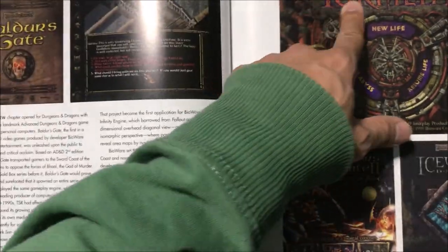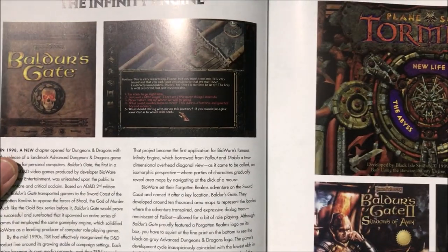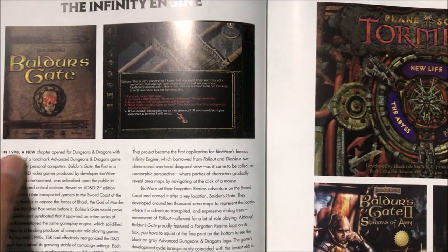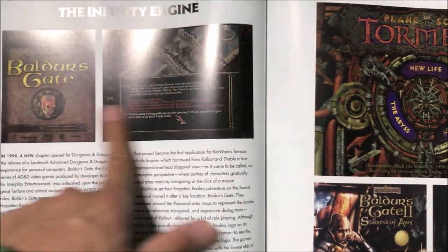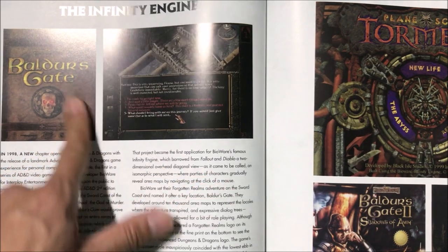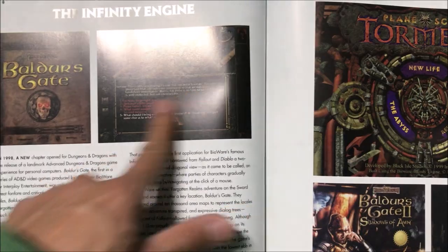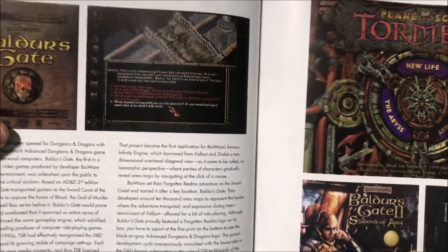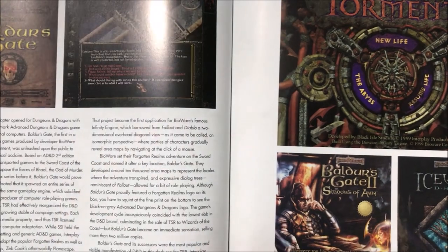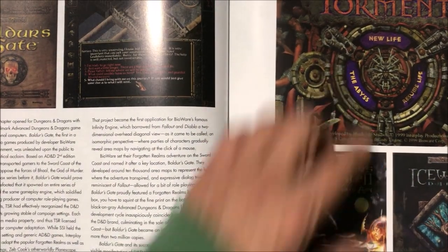All the different campaign worlds: Ravenloft, Dragonlance, Spelljammer, Greyhawk Adventures, Dark Sun, Planescape — I remember that game, it's one of the best RPGs ever. They released a lot of these games like Baldur's Gate, and a couple years ago they redid the game with a better UI for modern computers and also higher-res graphics so it looks good on modern video cards. Icewind Dale, Baldur's Gate 2, Planescape: Torment.